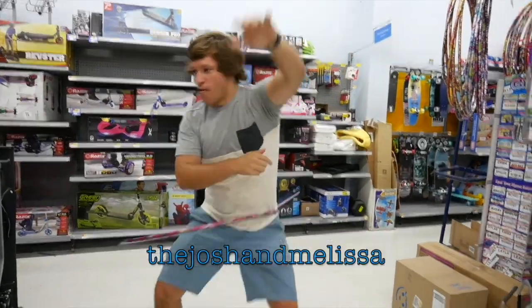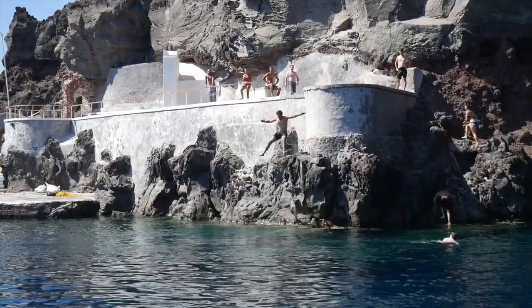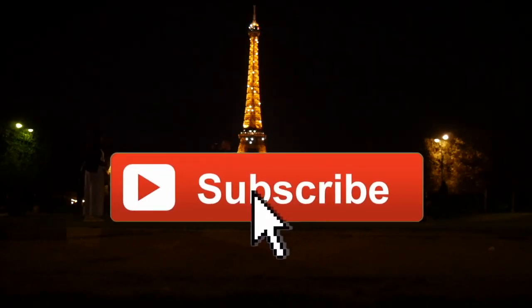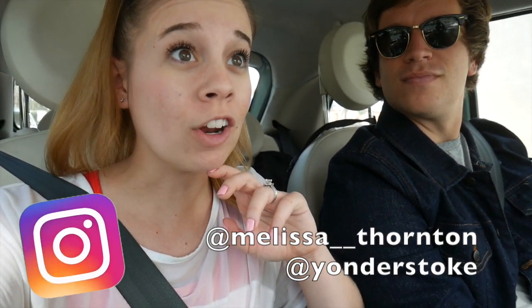Hello and welcome to the second episode of the dollar menu fast food challenge, round two! I'm really not excited for this, but so many of you requested that we go to McDonald's next. We honestly had to look up where McDonald's was around us because we don't go to McDonald's — ever. That was new, trying to find a McDonald's near us, but we found one.